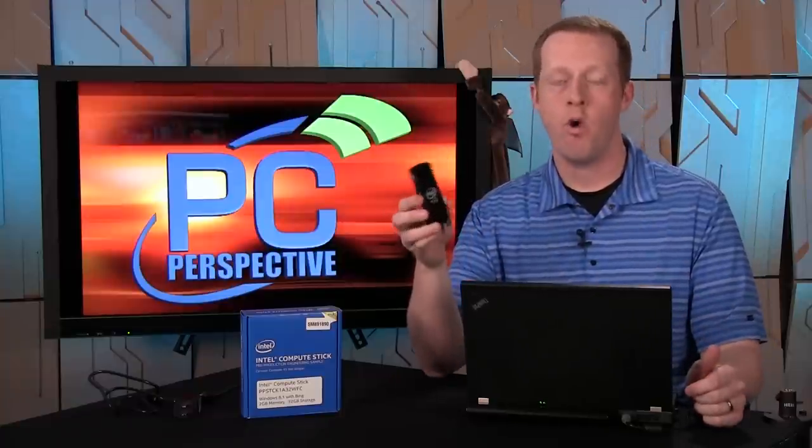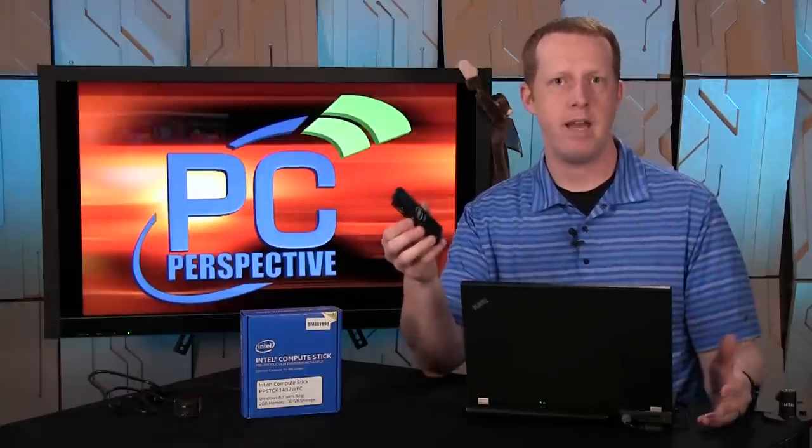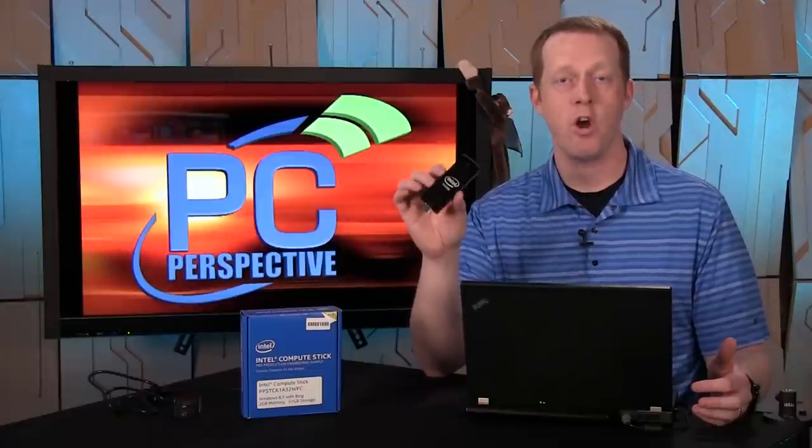This version — model number STCK1A32WFC — includes Windows 8.1 with Bing at a $150 price tag. You get the Compute Stick, the included accessories, and Windows 8.1 with Bing, which is really just standard Windows 8.1 where the default search engine is set to Bing. You can still change that to Google or install Chrome or Firefox — there are no real restrictions. Microsoft only allows systems under $300 to take advantage of this, so it's pretty neat that for $150 you get the full computing hardware and the operating system.